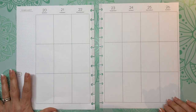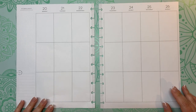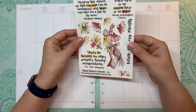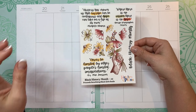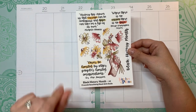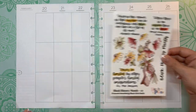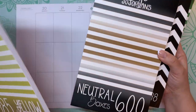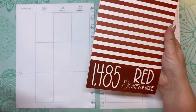Hi folks, it's Sarah from Sarah B Happy Plans. Today we're going to decorate my big vertical Happy Planner for the week of February 20th through the 26th. I bought these Black History Month stickers from Caitlin Plans and I'm going to use these along with some boxes from Mojo Jojo Plans — yellow boxes, more neutral boxes, date-it green boxes, and red boxes.